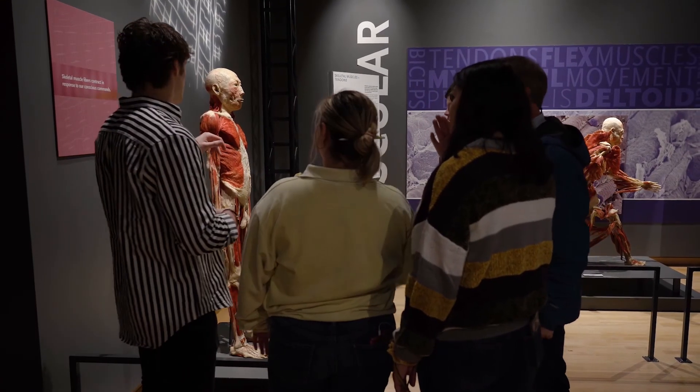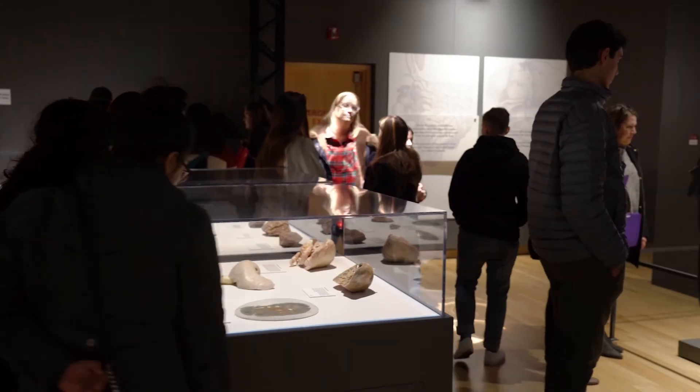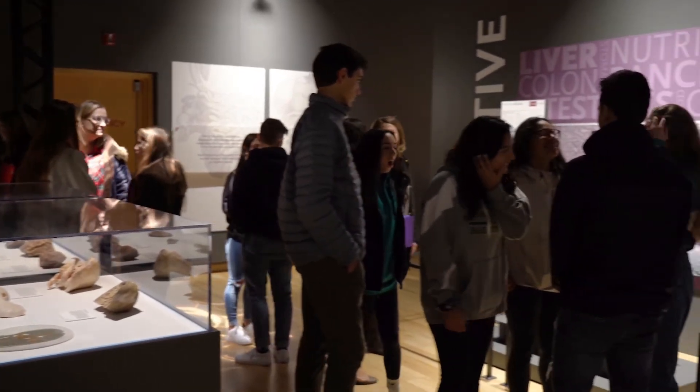A place like the museum has stuff for almost every curriculum, so I think the more experiences that we give kids, the more connections they make and the more exciting learning becomes for all kids.